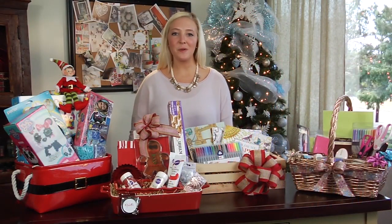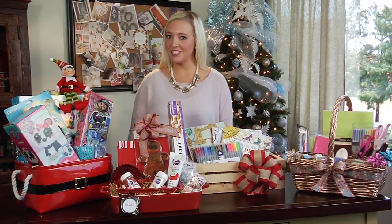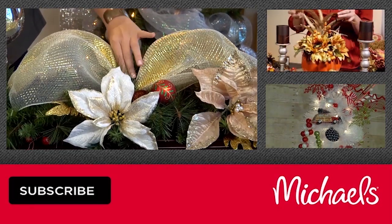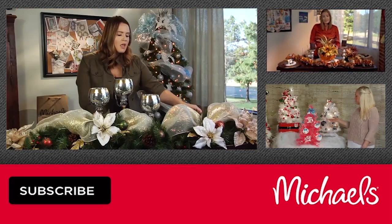Theme baskets can be so much fun to put together and to give. Michaels truly is a one-stop shop for everything you need.